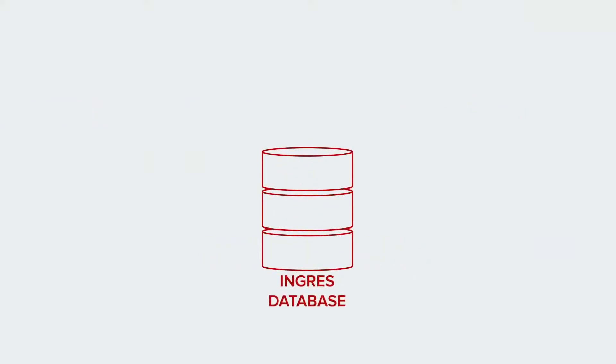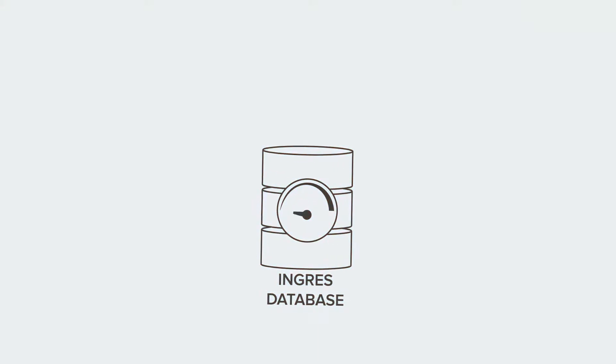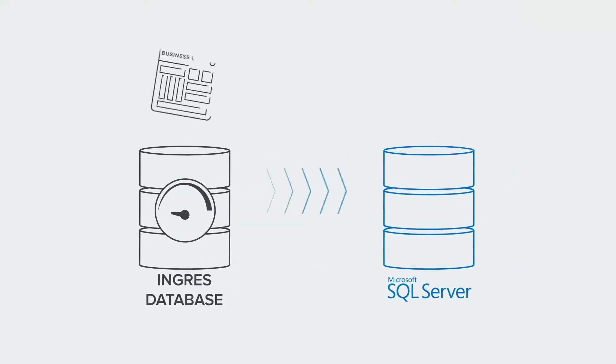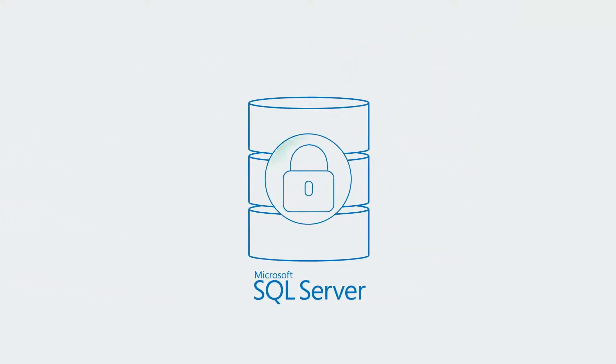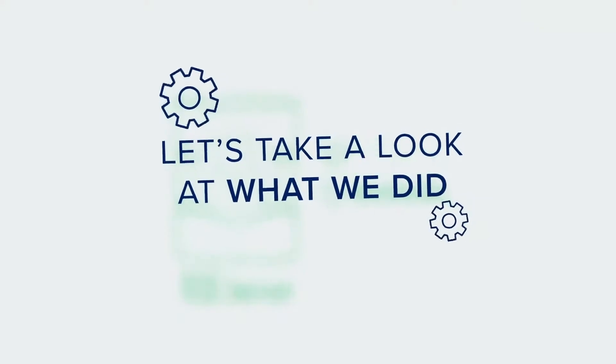Hi everybody! One of our regular customers was experiencing performance issues with their database system based on an outdated Ingres platform. We migrated the customer's database to a more reliable Microsoft SQL Server platform and re-architected the business logic module according to modern standards. As a result, our customer started using a more secure and modern database, taking full advantage of rich SQL Server features. Let's take a look at what we did.